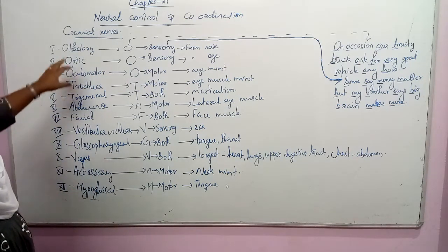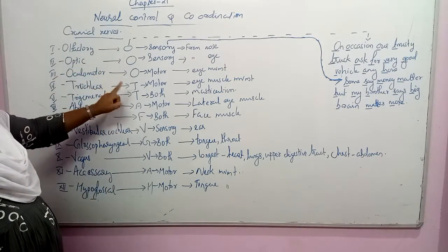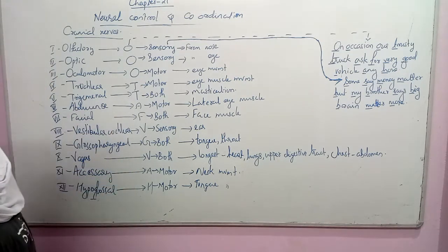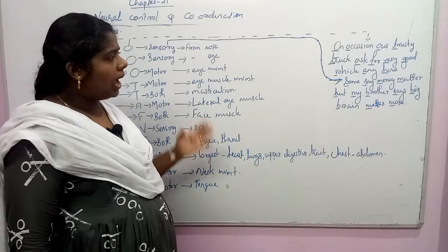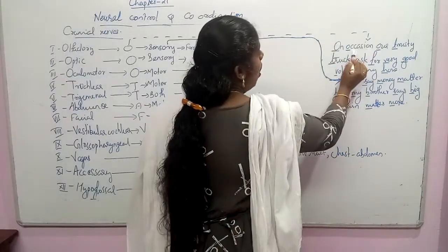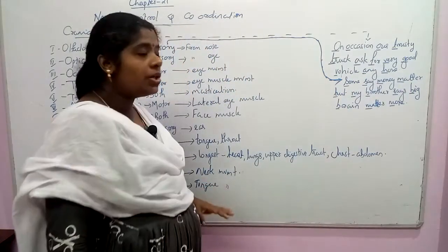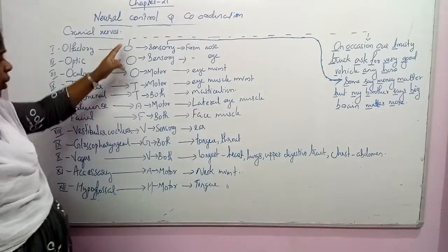To remember this, each letter represents the order: O-O-O-T-T-A-F-V-G-V-A-H. This represents the order of the 12 cranial nerves. The mnemonic sentence is: 'On occasion, our trusty truck asks for very good vehicles anyhow.' That is the first letter of each nerve.